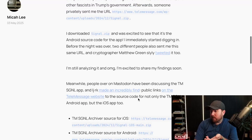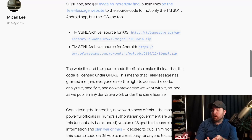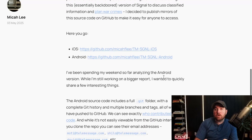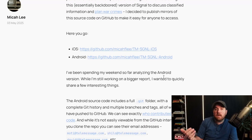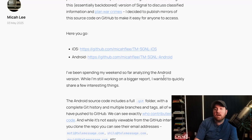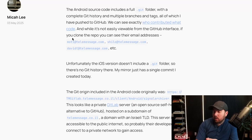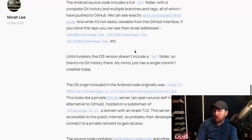Here's a name and password in the code. Micah Lee saw that tweet by Matthew Green, which had a signal.zip file just sitting on the TeleMessage site — so this wasn't obtained illegally at all. They found the source code for both iOS and Android. Micah Lee preserved it on their GitHub. You could see the commit history in the Android app because it had an intact Git file, allowing you to see the email addresses of TeleMessage employees that were committing code.